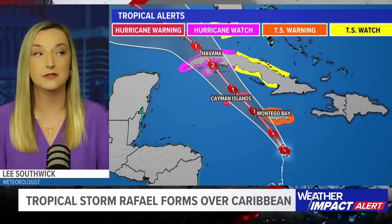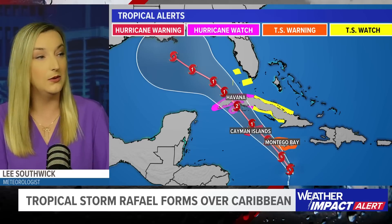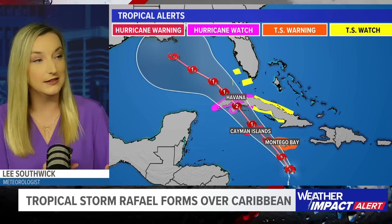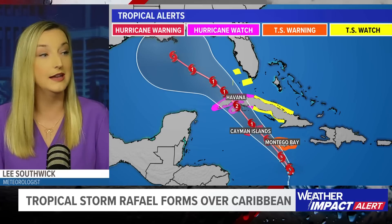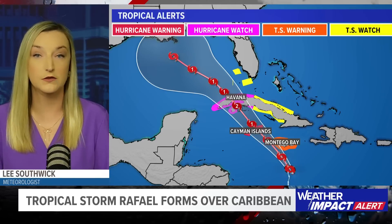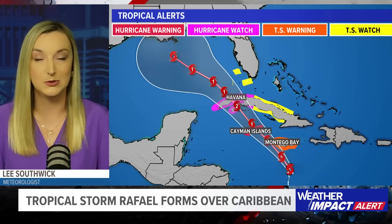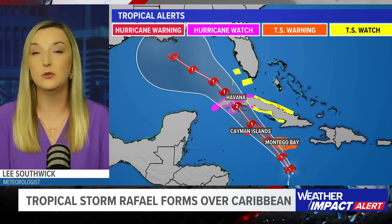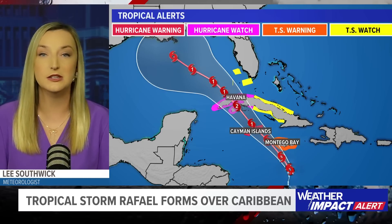We now have tropical alerts up. New as of four o'clock, there are tropical storm watches in effect for portions of the Florida Keys, a tropical storm warning for Jamaica where tropical storm conditions are expected tonight, and a hurricane warning in effect for the Cayman Islands. It's a hurricane watch for Cuba since it's still a bit far out. That will be upgraded to a hurricane warning. Places like Key West are under a tropical storm watch because bands could reach portions of the Keys.